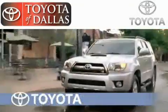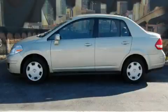Another fine vehicle offered by Toyota of Dallas. This is a 2008 Nissan Versa, proving small cars can feel big.